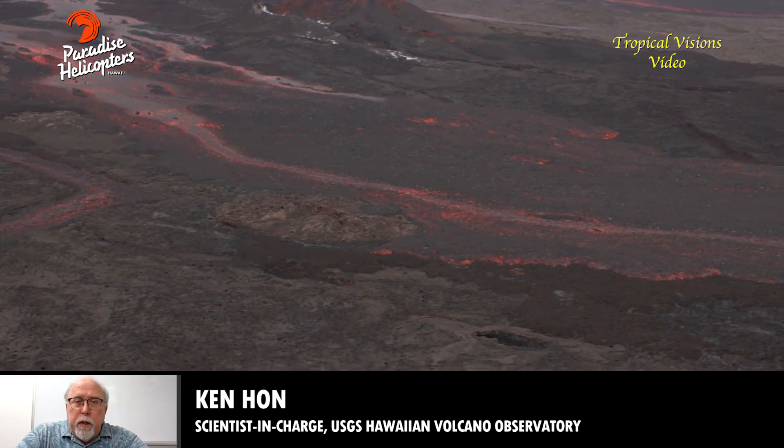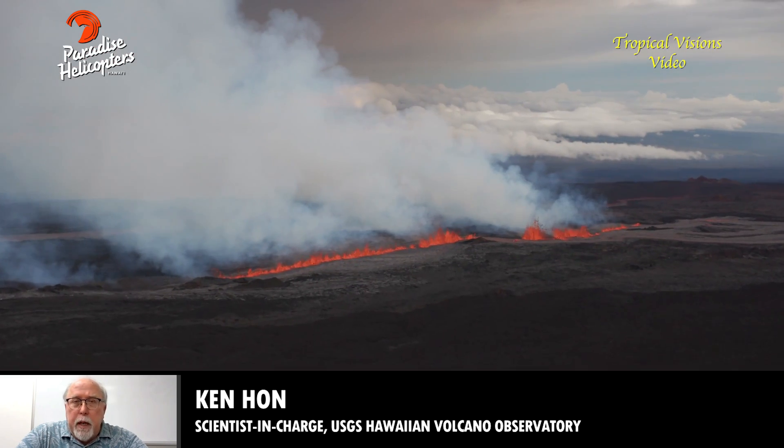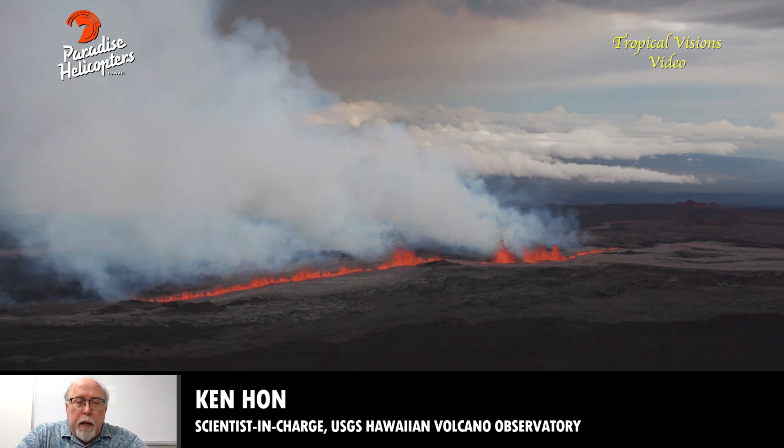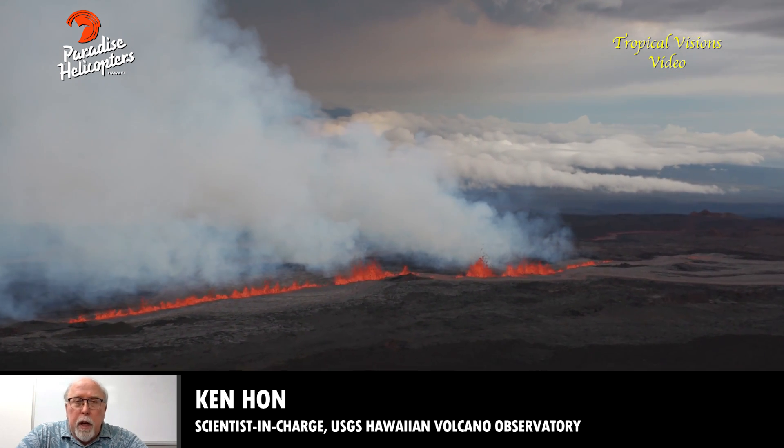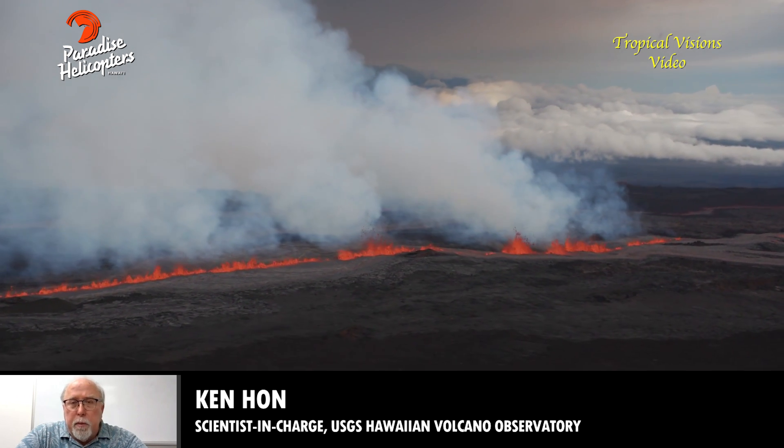Today, only the third fissure is active. The upper two fissures became inactive around midday yesterday. And then last night, a smaller fissure opened up slightly down rift of the third fissure — so we now have a fissure number four.